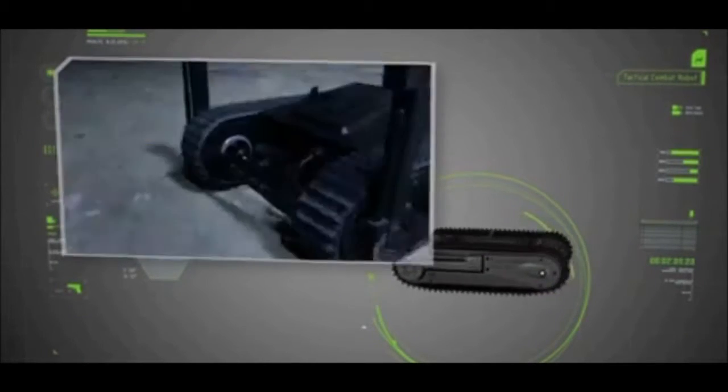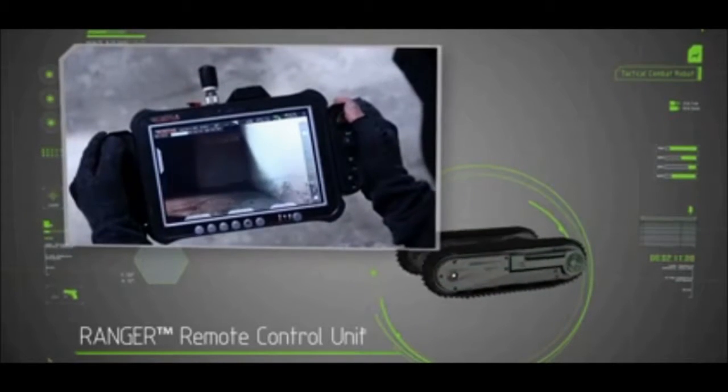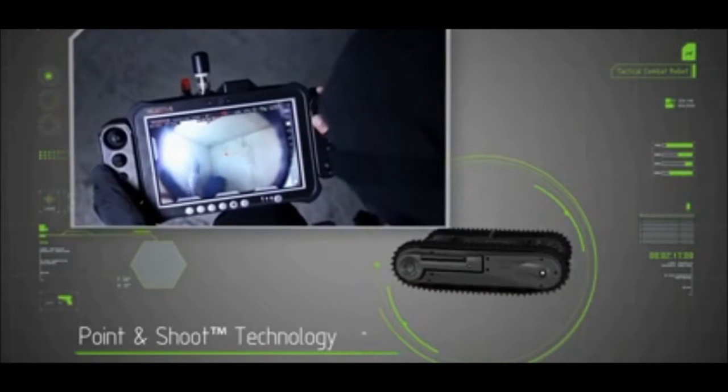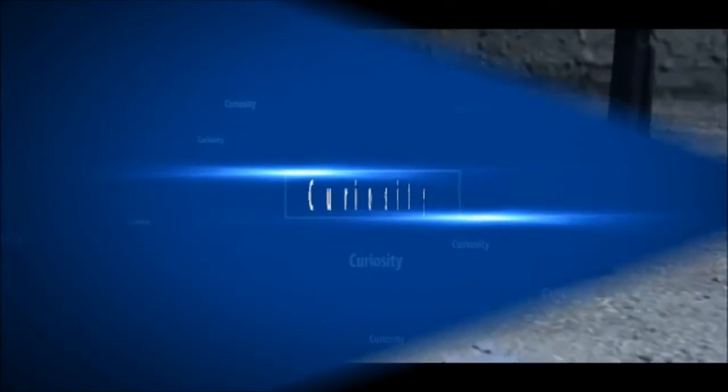The Dogo is easily operated by the Ranger Remote Control Unit, which includes a user-friendly interface with point-and-shoot technology to quickly acquire the target with a simple touch of the screen. The DogoAPP tactical.